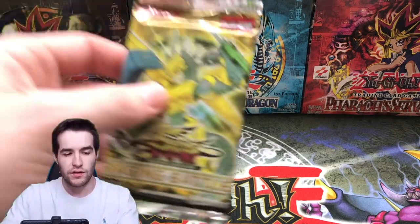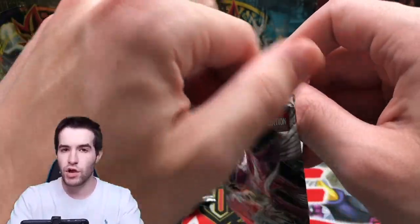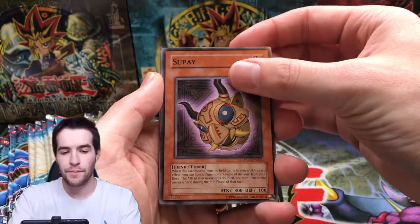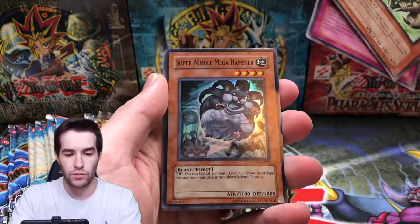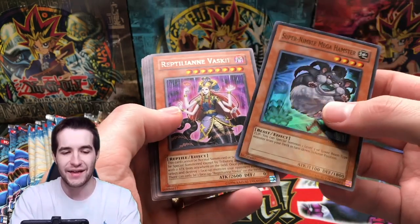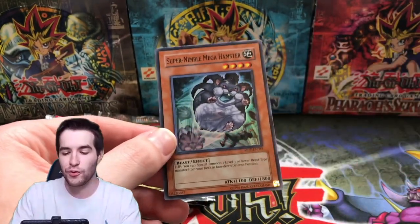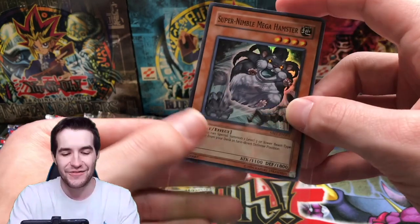We only have two Raging Battle packs — let's save those for later. Absolute Power Force: let's try that. Yesterday we got some pretty good stuff out of here, no ghosts though, so maybe this can be the ghost pack. We've got a Panda Borg — that's weird. Super Nimble Mega Hamster — that's actually like a three or four dollar card. I didn't realize that the first time when we opened this.